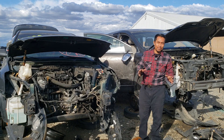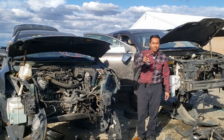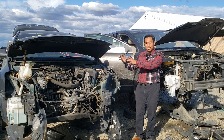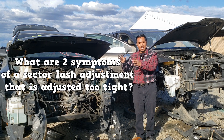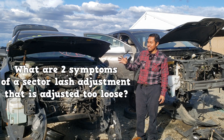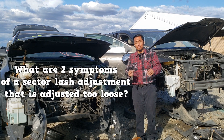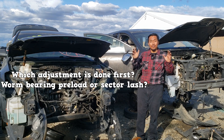The good news is, with the right tools, the process is very simple. For the test, you should know the symptom side of recirculating ball steering gears. For example, what are two symptoms of a sector lash that is adjusted too tight? What are two symptoms of a sector lash that is adjusted too loose? Which one of these adjustments is done first?